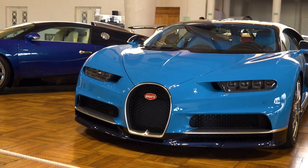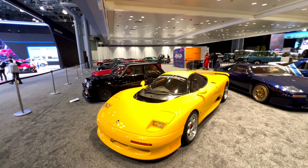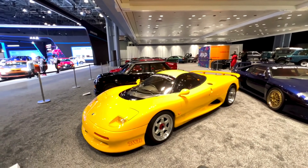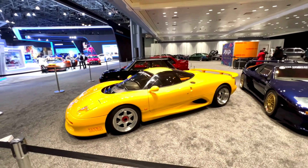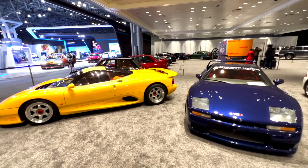In the fourth position, we have the Bugatti Chiron, a name synonymous with speed and opulence. With a quad-turbocharged W16 engine delivering a mind-boggling 1,500 horsepower, the Chiron is not just a car — it's a statement of automotive excellence.